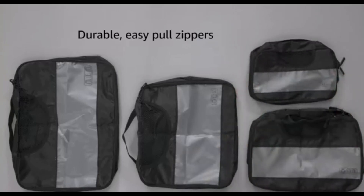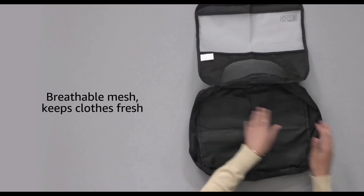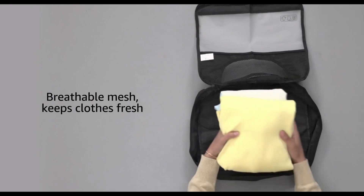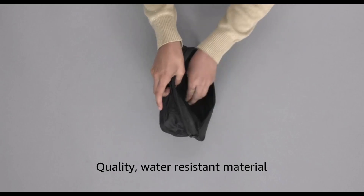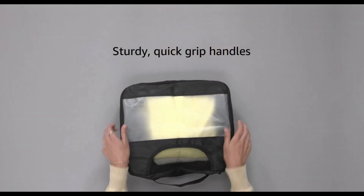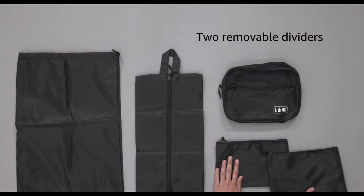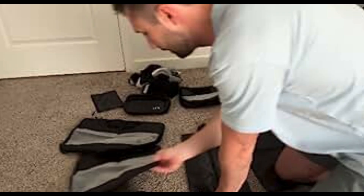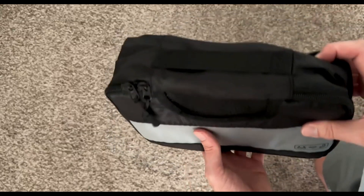The VECON 8-Set Packing Cubes for Suitcases Travel Bag Organizers are a versatile and practical solution for travelers looking to streamline their packing process and maintain an organized suitcase or travel bag. These packing cubes offer an efficient way to keep your clothes, accessories, and essentials neatly compartmentalized during your journeys. Here's a comprehensive review of this travel accessory.